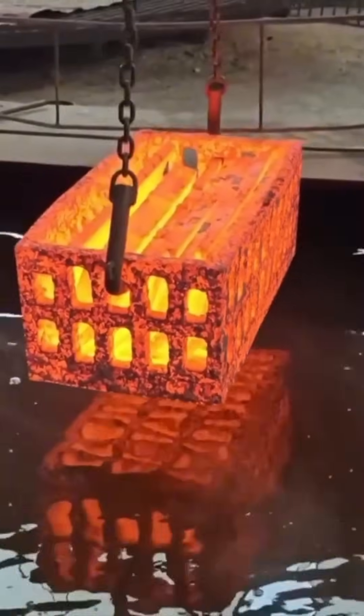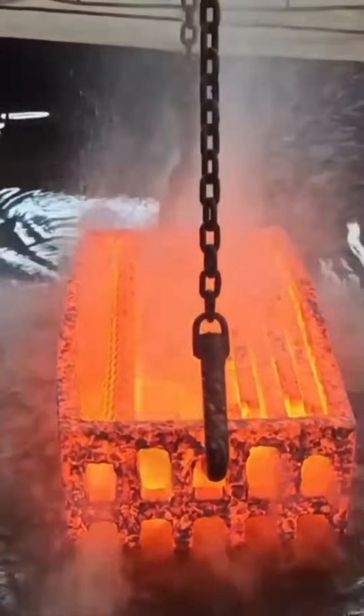Red-hot metal plunged into water hisses like an angry snake. This quenching locks in strength, hardening the piece instantly.